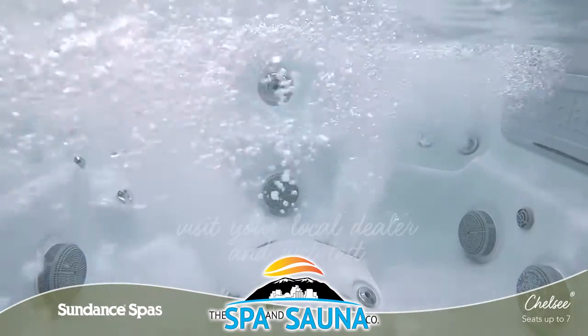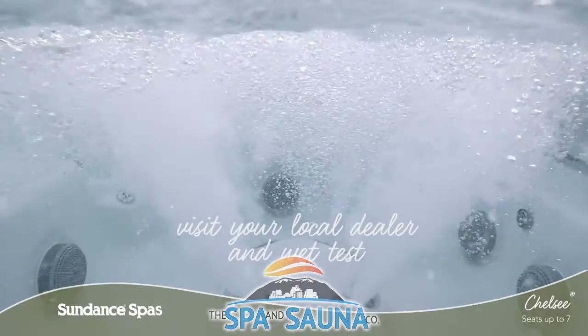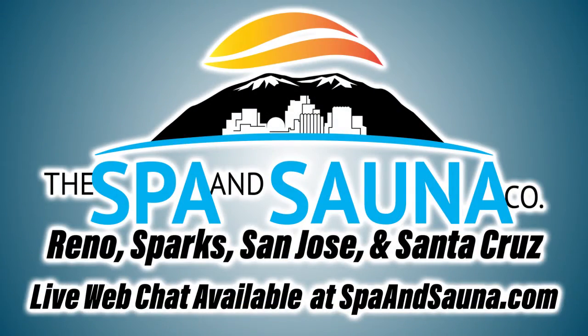Come and wet test the Chelsea model today and feel for yourself why Sundance Spa owners buy again and again. To learn more, visit your local authorized Sundance Spa dealer.